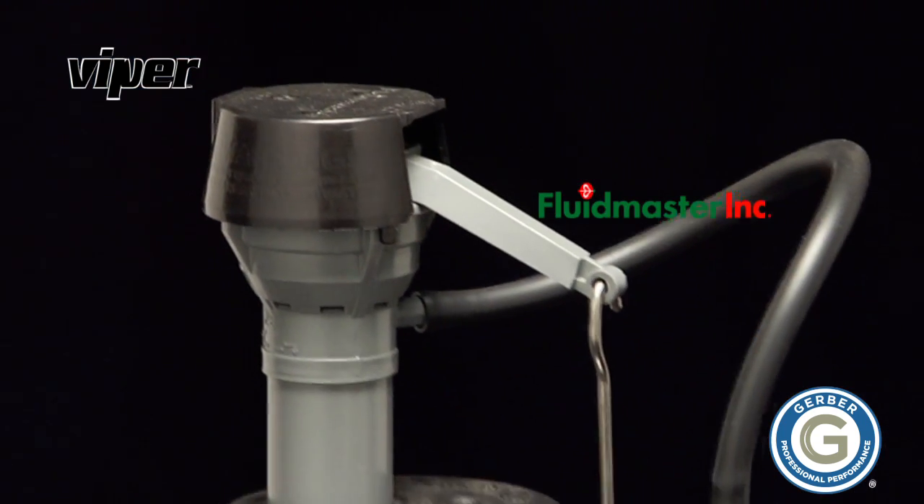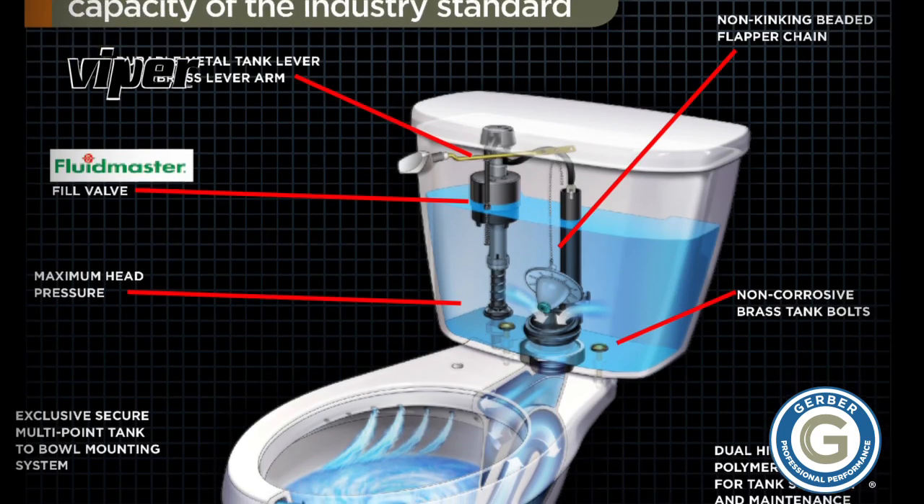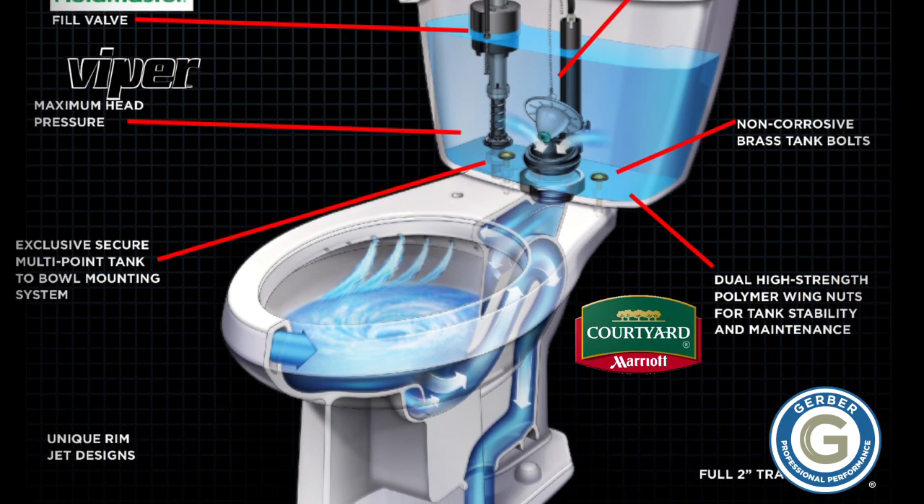The Viper comes standard with a reliable and quiet Fluidmaster 400A fill valve, an all-metal tank lever, and a non-kinking stainless steel beaded flapper chain. Given these advanced performance features, it's no surprise that well-respected companies like Marriott have selected the Viper as their toilet of choice for many of their hotel properties.